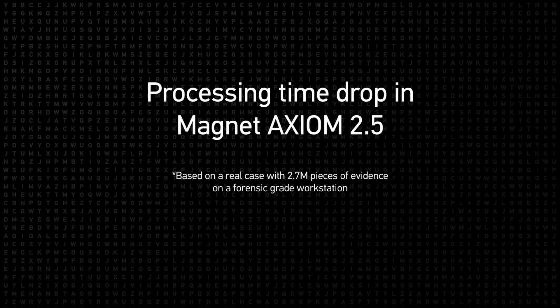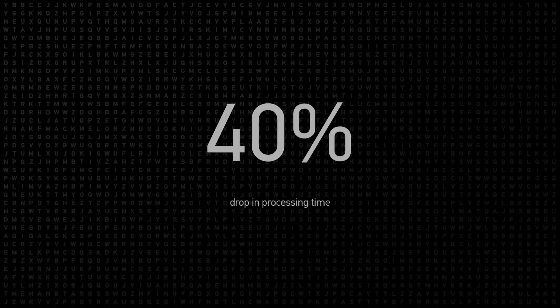When AXIOM is processing your case, you'll see processing times drop. On the Tolino that we have internally, on a case of 2.7 million hits, we've seen a 40% drop in processing time.